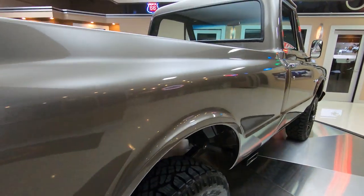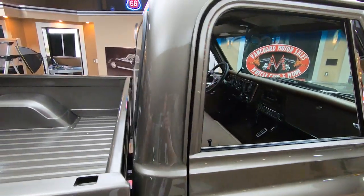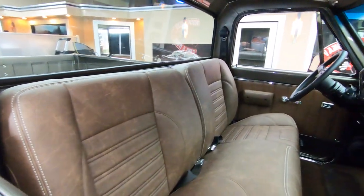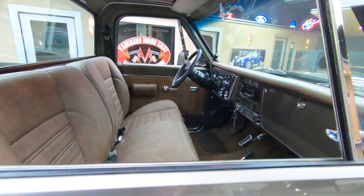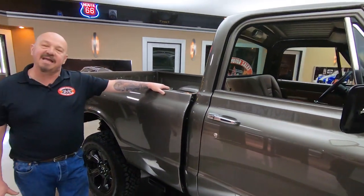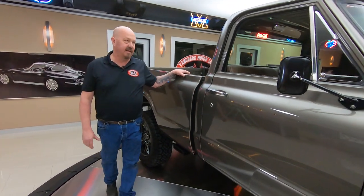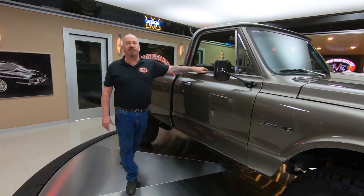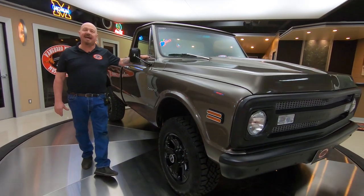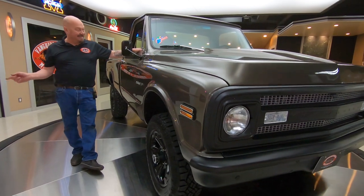Now at Vanguard Motor Sales, we don't do any consignment whatsoever. We spend the time, check them out, then we buy them. We bring them here to the shop, get them up on the lift, and we inspect them. That way Tom can answer every one of your questions when you call him at 248-974-9513. He is answering his phone seven days a week and practically 24 hours a day. You can call him anytime you'd like, so pick up that phone and call him right now.